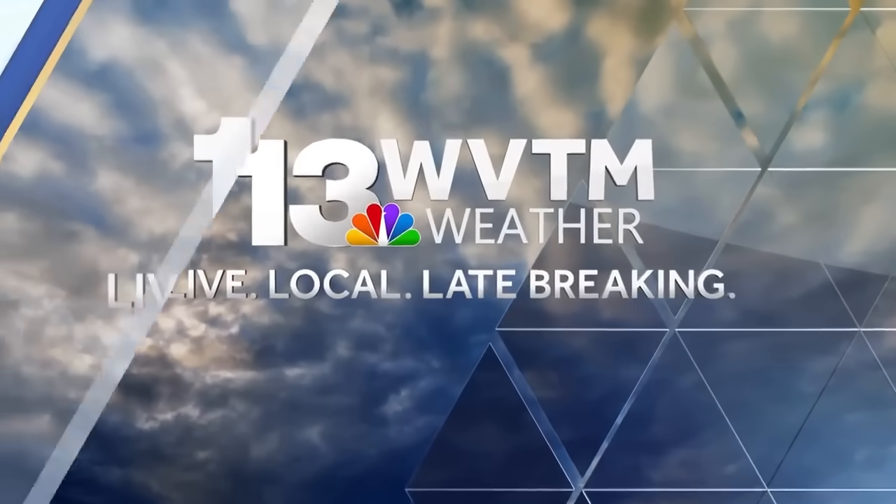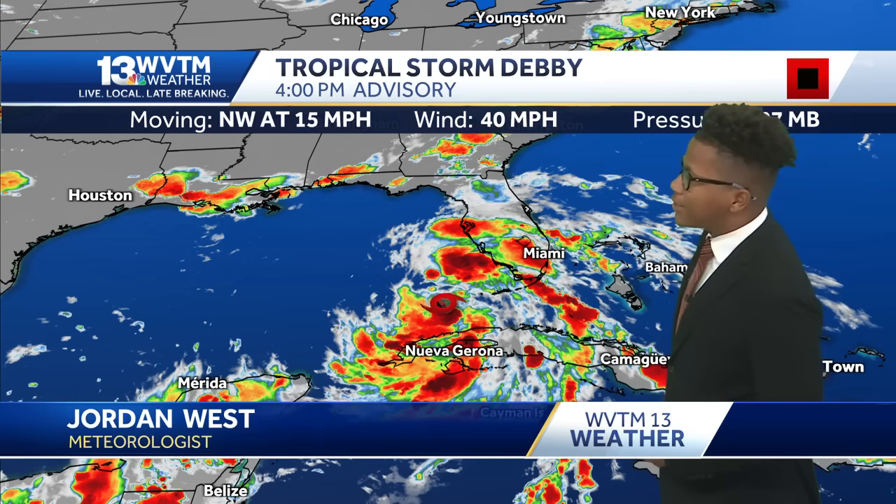WVTM 13 weather. As of 4 p.m., Tropical Storm Debbie has now formed in the Gulf of Mexico. The center of circulation is just north and west of Cuba and south and west of Florida. Winds are now at 40 miles per hour, which differentiates it from a tropical depression and turns it into a tropical storm.